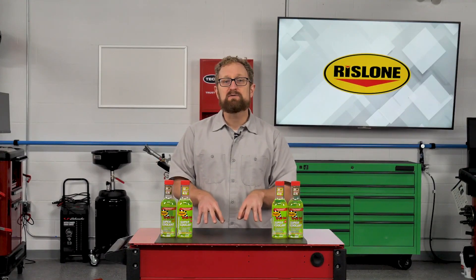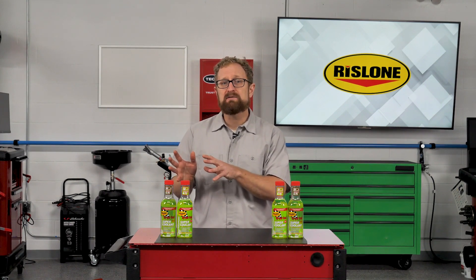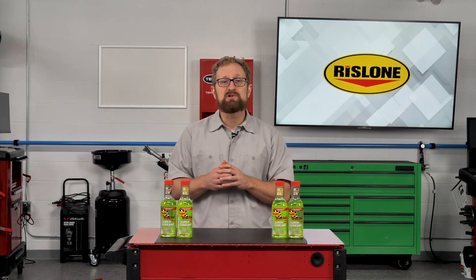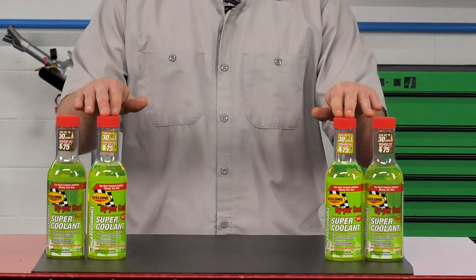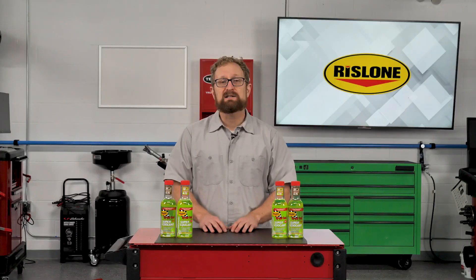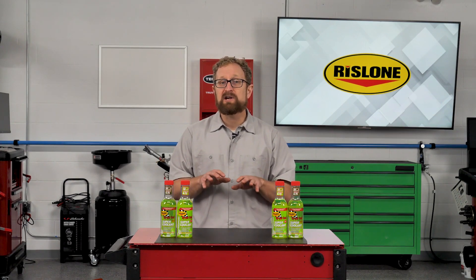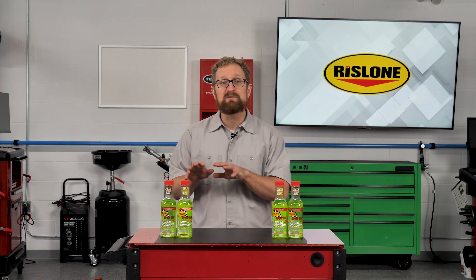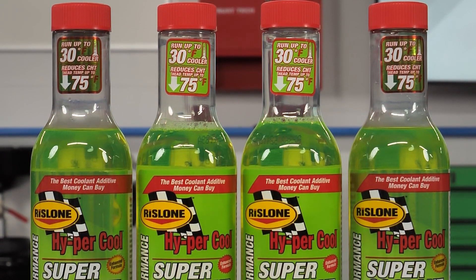For your customers who frequently drive in extreme conditions or are concerned that they might be pushing their vehicles to the limits, there are solutions available in the aftermarket. Rislon Hypercool Supercoolant is designed to eliminate overheating issues and extend the life of the engine. A single bottle of Hypercool Supercoolant can help drop a vehicle's operating temperature by up to 30 degrees Fahrenheit and reduce internal cylinder head temperatures by up to 75 degrees.